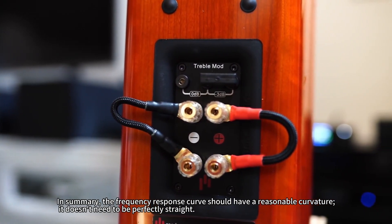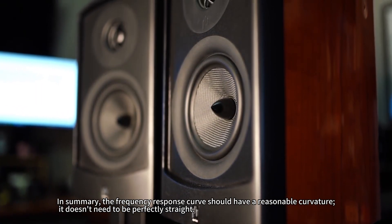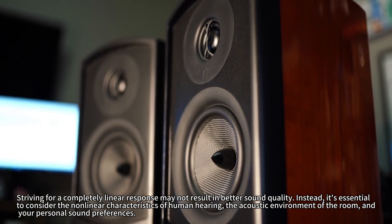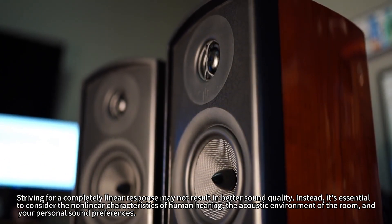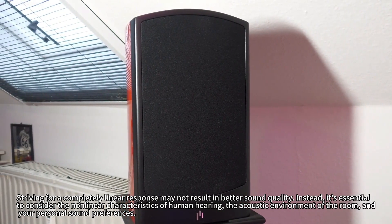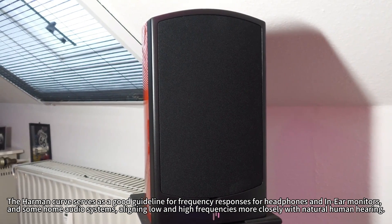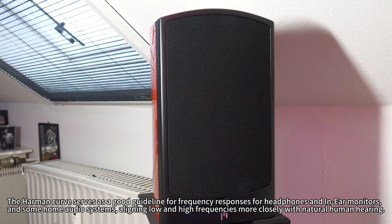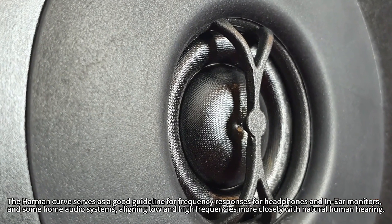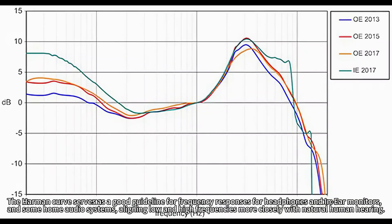In summary, the frequency response curve should have a reasonable curvature — it doesn't need to be perfectly straight. Striving for a completely linear response may not result in better sound quality. Instead, it's essential to consider the non-linear characteristics of human hearing, the acoustic environment of the room, and your personal sound preferences. The Harmon curve serves as a good guideline for frequency responses for headphones, in-ear monitors, and some home audio systems, aligning low and high frequencies more closely with natural human hearing.